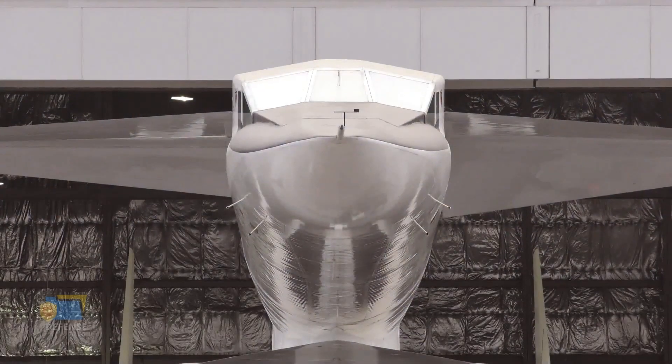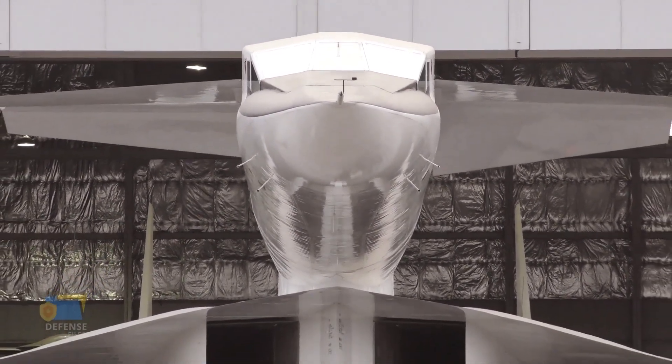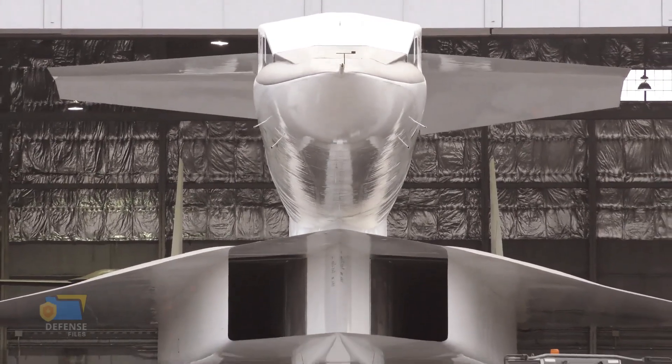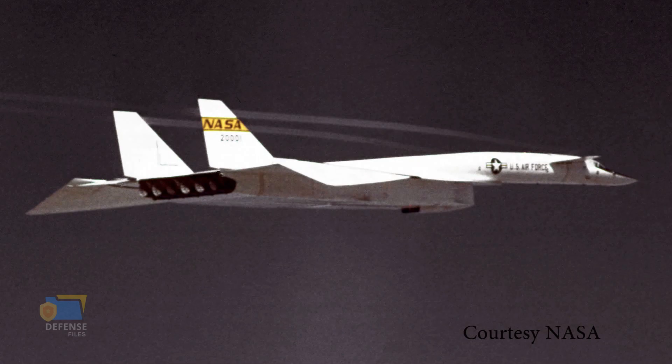The two aircraft collided at an altitude of around 20,000 feet over the Barstow area in California. The F-104N, piloted by NASA test pilot Joseph A. Walker, was torn apart by the impact and crashed immediately, killing Walker instantly.